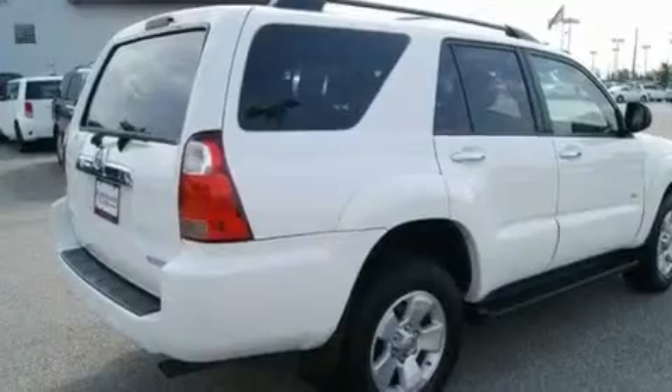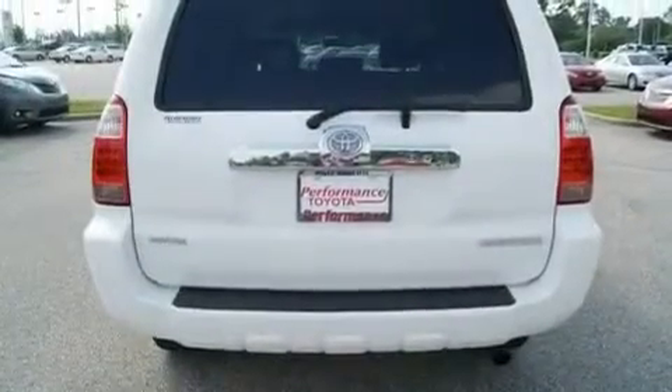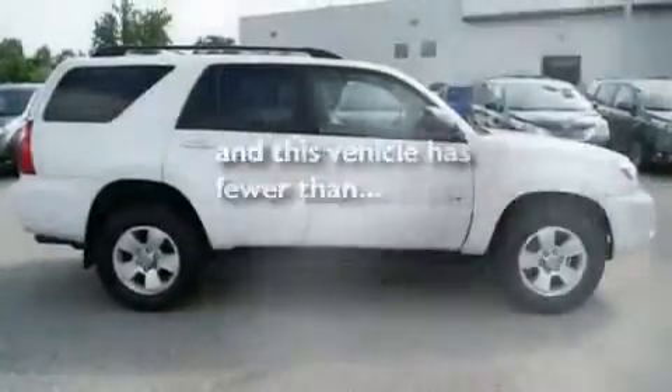Its top features include air conditioning with automatic climate control, cruise control, a rear window defroster, a CD player, skid plates, aluminum wheels, running boards, a low tire pressure indicator, keyless entry, and this vehicle has fewer than 32,000 miles on the odometer.